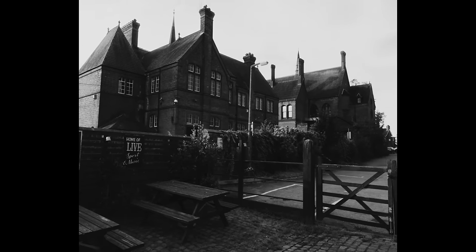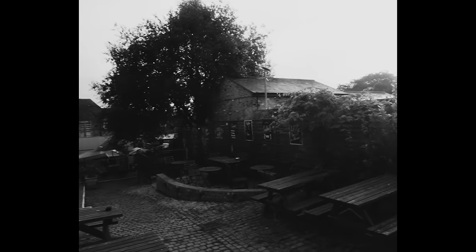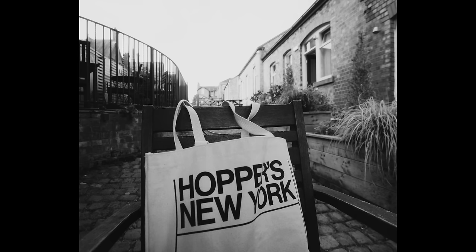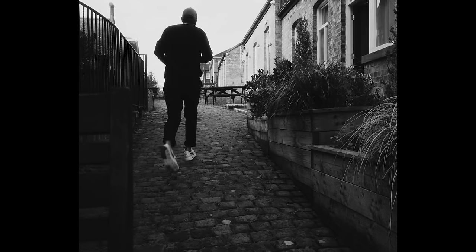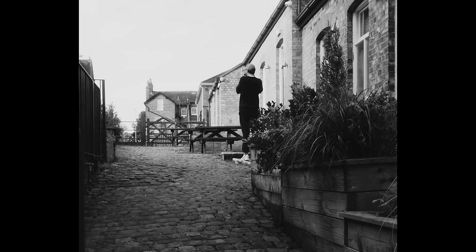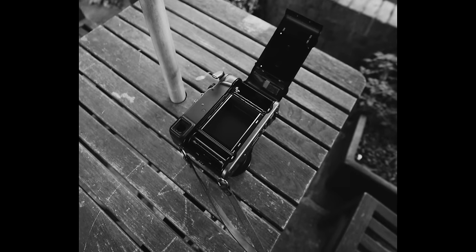Good morning. I slept for probably about 16 hours. Touring the factory today — I'm going to bring the Mamiya 7 and shoot a bit with it regardless. Got some interviews to do. Let's get coffee first.